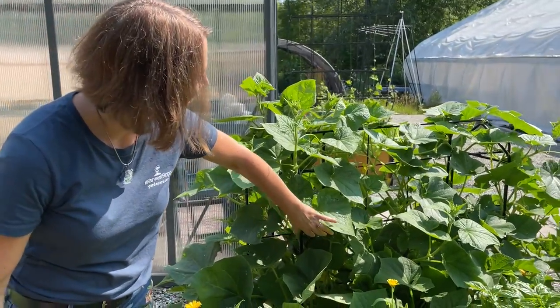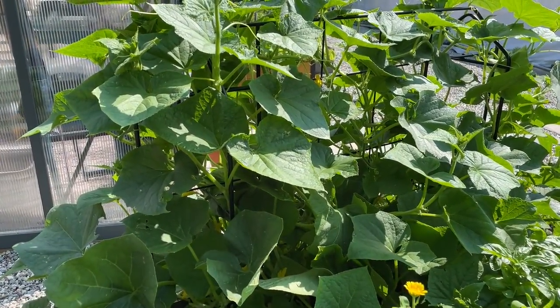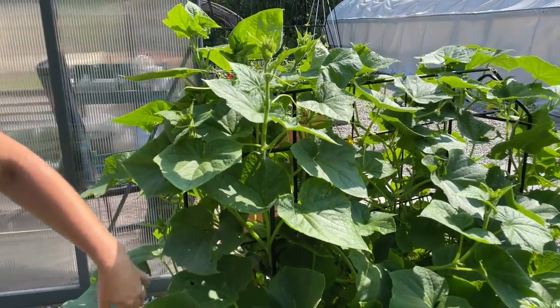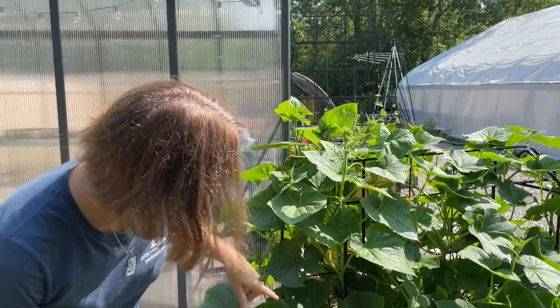Here we've got a cucumber trellis that we're experimenting with. It's going to be an extension of our Zenith support line and it's doing really well. We're going to have a super tall version too and hoping to get cucumbers shortly.